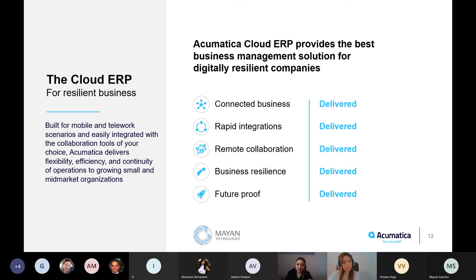Here are the most important elements that set Acumatica apart from the competition. We have connected business — access to real-time information across all of your business operations, and rapid and easy integration with other platforms. Remote collaboration means from wherever you are, you stay connected with your team at all times. And resilience and future-proof: Acumatica will help your business needs today and in the future, as your business grows and as the world changes.